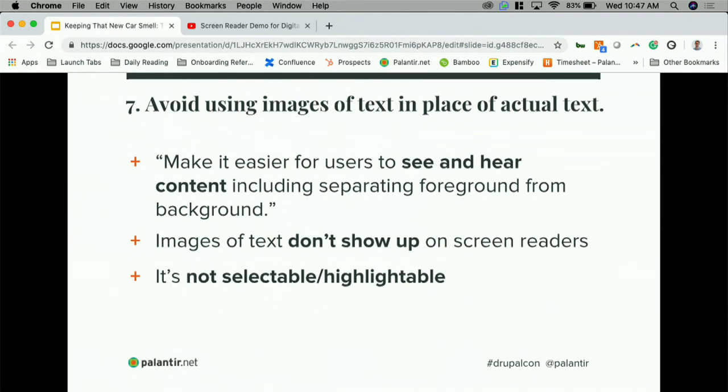Number seven is to avoid images of text in place of actual text. The W3C guideline is to make it easier for users to see and hear content, including separating foreground from background. There are exceptions — if you have a logo with text that's fine — but in most cases, keep text selectable, highlightable, and detectable by a screen reader. There are also other reasons this is good: SEO benefits, the ability to use Command+F to find text on a page, and copy/paste functionality, as well as being editable within the CMS.